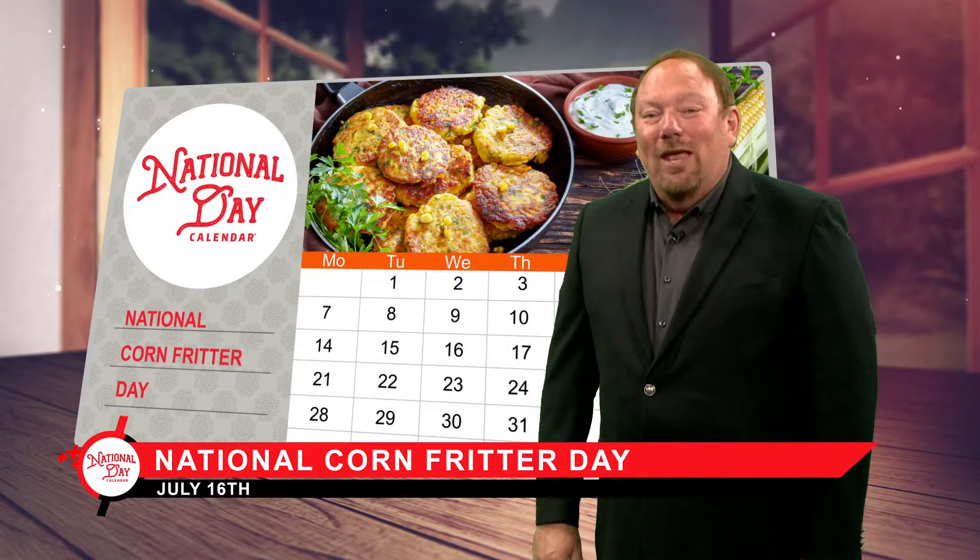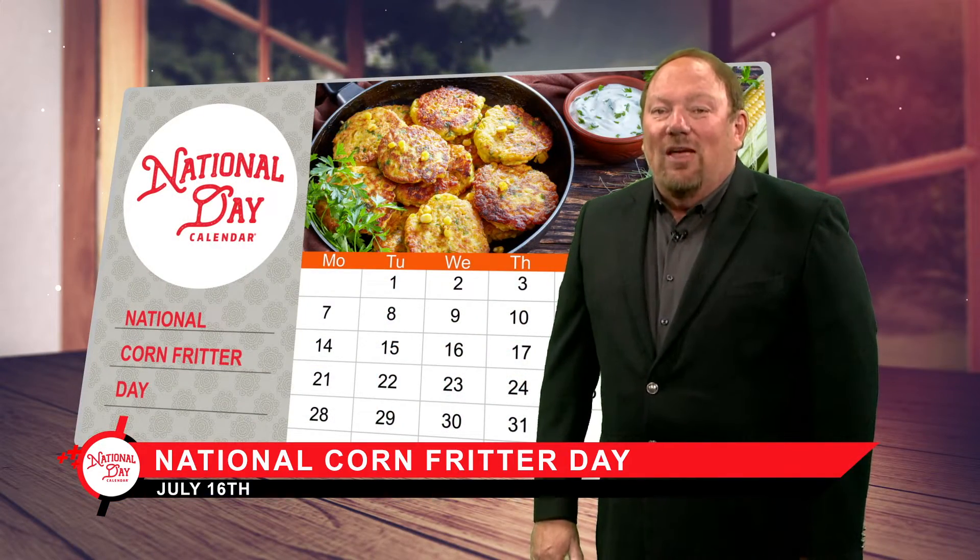I'm Marlo Anderson with the National Day Calendar. See you again tomorrow, as we celebrate every day.